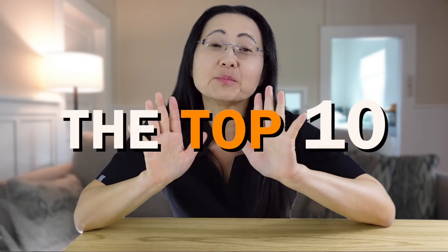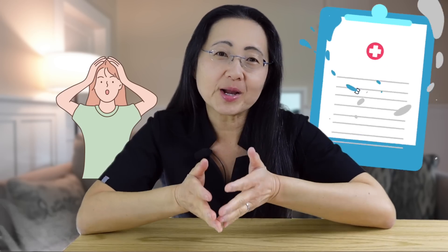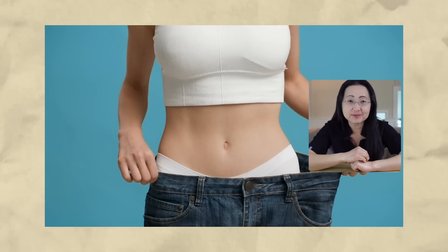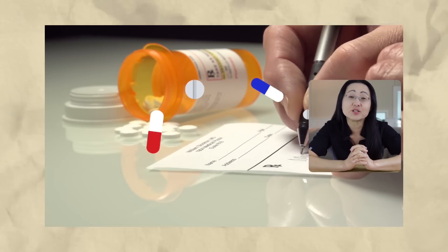Let's talk about the top 10 best anti-inflammatory brain foods to eat. You'll be surprised at this list because they can improve your brain health, help you reverse insulin resistance, improve your immunity, and lose weight. I do not know one single prescription drug that can do all that.